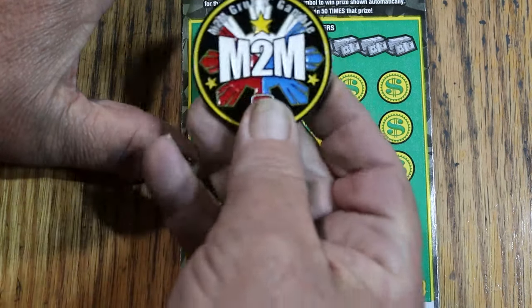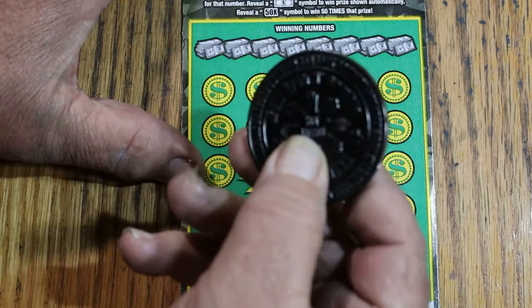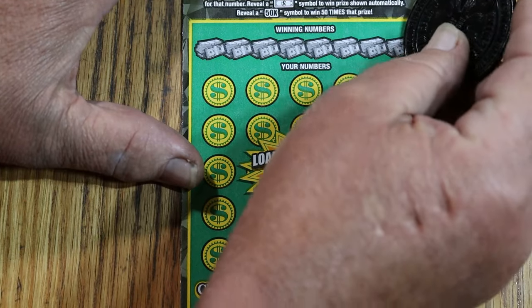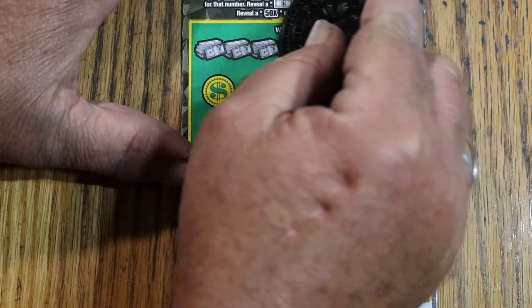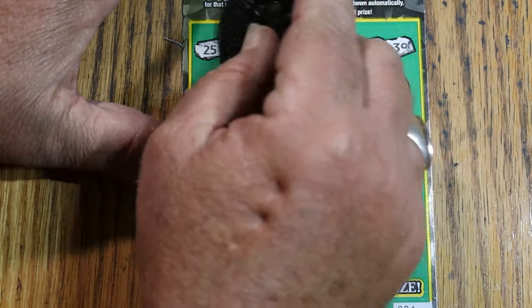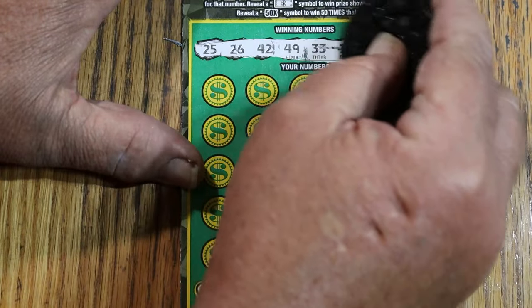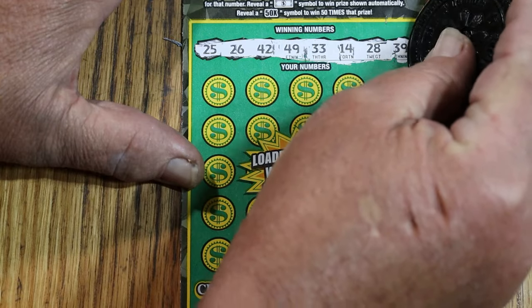We're going to use M2M's coin again. Flip it over to the dark side and you've got a perfect coin for scratching virtually any ticket out there. This ticket scratches really nice — it's got a nice light background with dark numbers, good contrast, makes it easy not to miss a number, although it can happen.